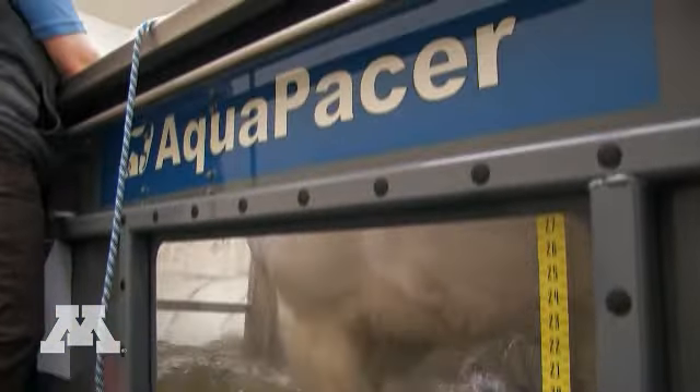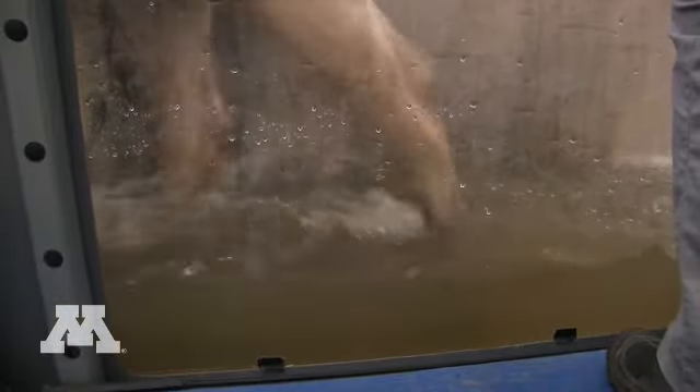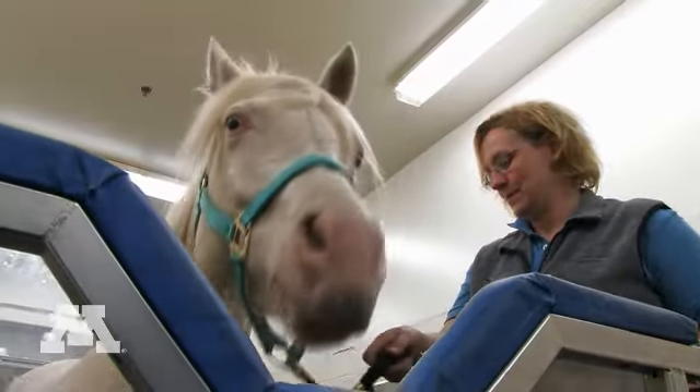The Aqua Pacer is an underwater treadmill. We use that for our patients to build muscle strength. It increases their flexibility and it helps to train them to get a normal gait again and a stronger gait so we can get them back into riding.